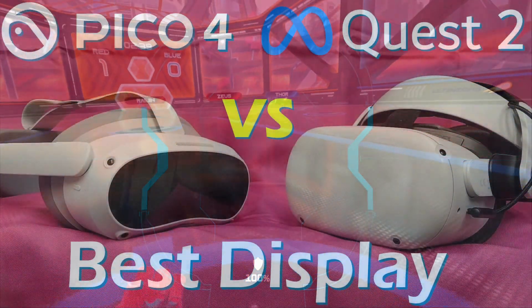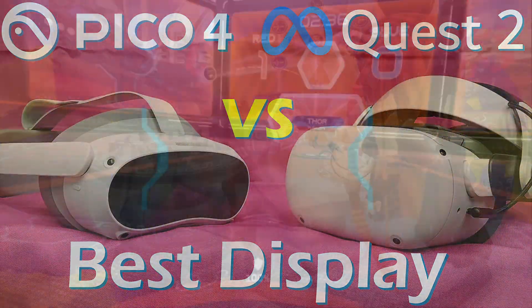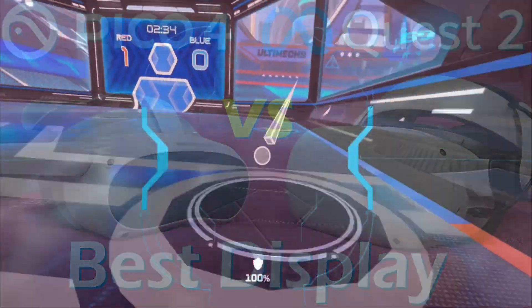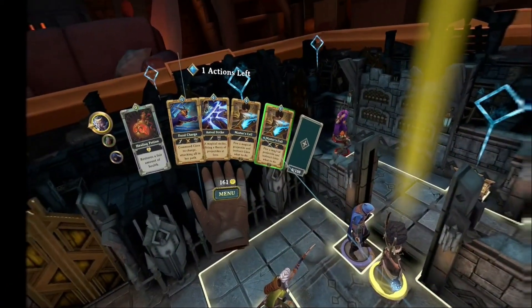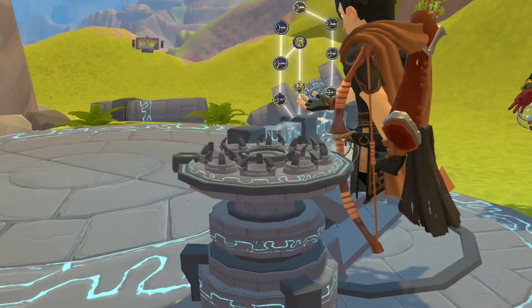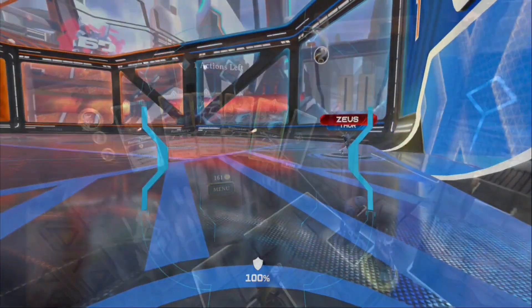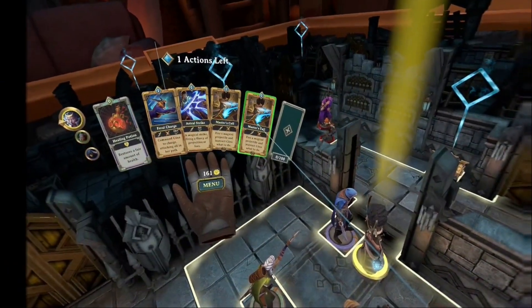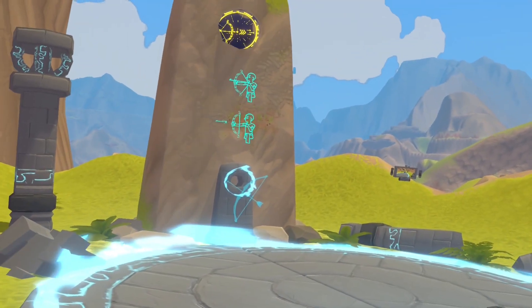Hello everybody, I'm Bill and I know stuff. What I want to know today is if the Pico 4 display is better than the Quest 2. To figure that out I'm gonna set them up side-by-side and let you judge for yourself. I'll be recording using the two video modes on each headset that are closest to each other, showing the same scenes as much as possible. I'll be using Virtual Desktop and Steam to run any apps so they'll be in the same environment. Let's get started and you can see for yourself.